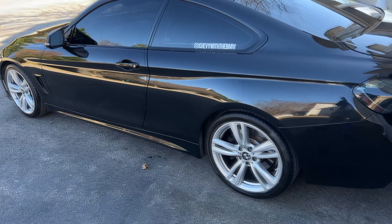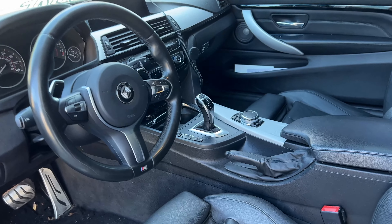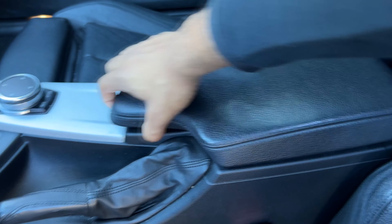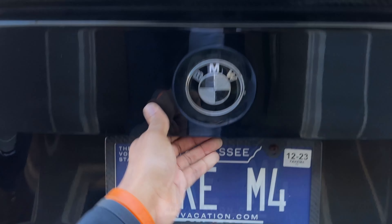First we're going to start off with the dislikes. One of my first dislikes about the car is the interior space. I understand it's a sports car, a coupe, and it's supposed to be a little smaller, but there's not really much space to put your phone or extra stuff. The center console is really really small. Me and my girlfriend went on a trip and there was really nowhere to put stuff. The trunk space is pretty decent, but the side cubbies and the center console area — it's just not a lot of space, especially coming from a four-door sedan.